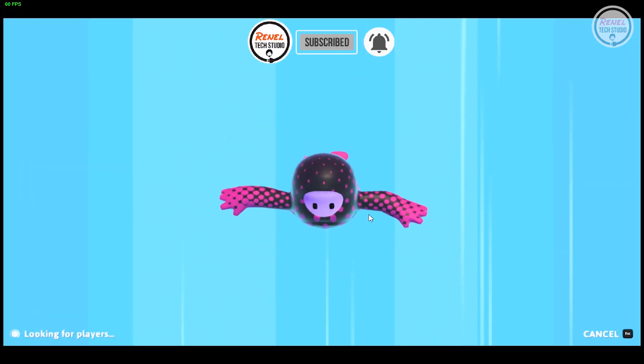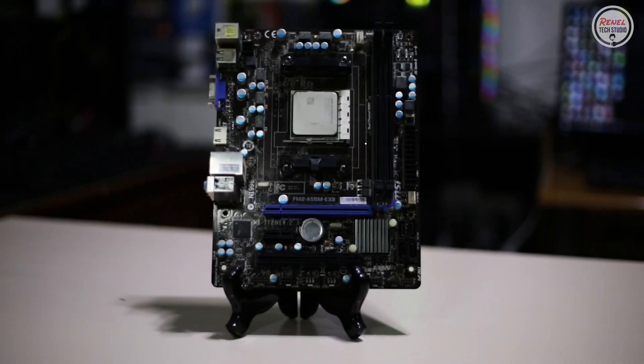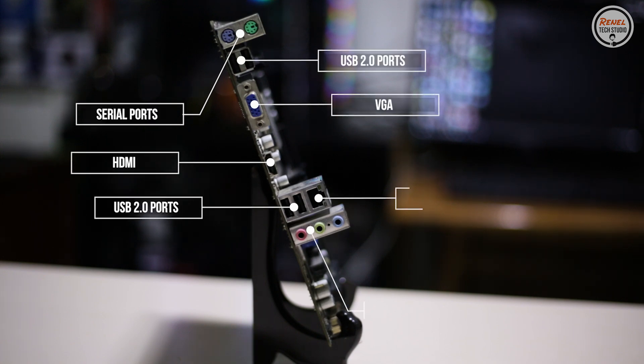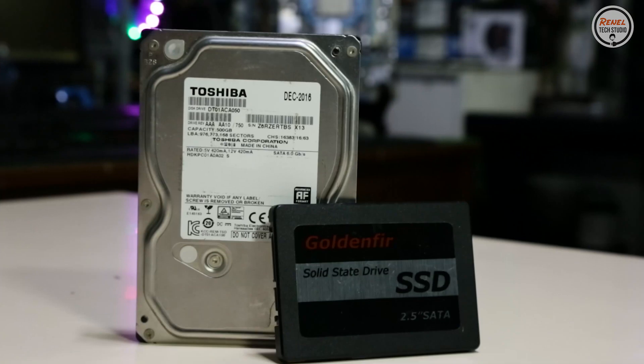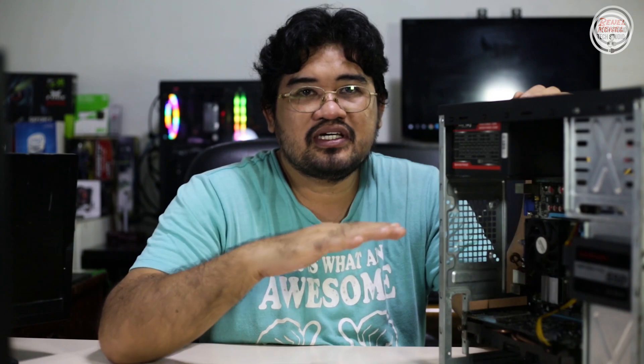Now, I'll walk you through the components I will use. The motherboard is the MSI FM2-A55M-E33, a simple board with two serial ports, four USB 2.0 ports, VGA and HDMI slots, an Ethernet port, and basic audio jacks. I will use two 4GB sticks — 8GB total — of 1600MHz RAM, a 64GB SSD, and a 500GB HDD for the boot and gaming drive. These components are also used in my Athlon 2x2 build, which I'll link at the end of this video.